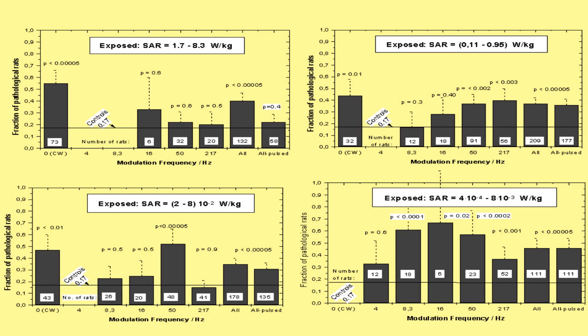This picture shows that at one watt per kilo, really nothing happens significantly. In those early days we had lots of levels and frequencies — continuous wave, and pulsed at 8, 16, 50, and 217 Hz. With 73 rats in this case, combining all pulsed ones came out with not very high significance for one watt per kilo, but combining them all — especially continuous waves — you reached good significance. Going down to 0.1 watt per kilo you get some significances with large numbers of rats: 32, 12, 18, 91, 56 — 209 total and their controls. Going down to 10 milliwatts per kilo, some effect at 50 Hz but not at 217 Hz. Then going down to 0.1–1 milliwatt per kilo, everything is statistically significant with 12, 18, 6, 23, 52 animals and their controls.